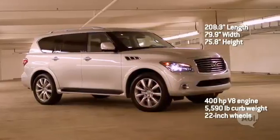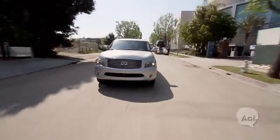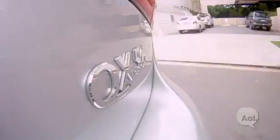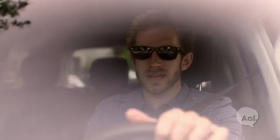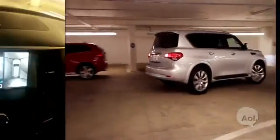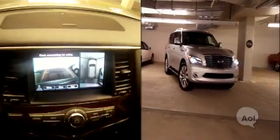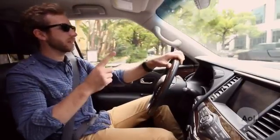Now we're in the Infiniti QX56, a behemoth monster on wheels. One thing Infiniti does to take things a step further is backup cameras. Infiniti does this genius thing by putting cameras all around the car — you get essentially a bird's eye view and a 360-degree view around the vehicle. And we'd love to see that on other cars, not just huge SUVs.